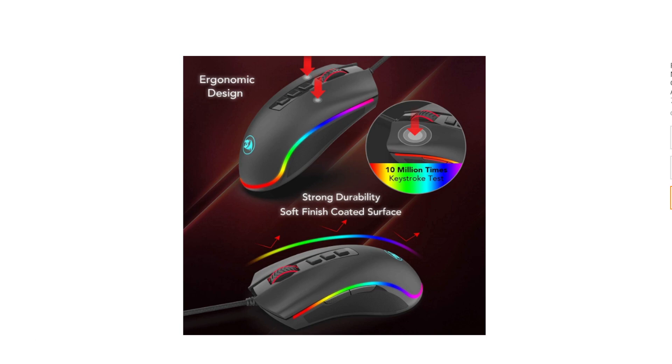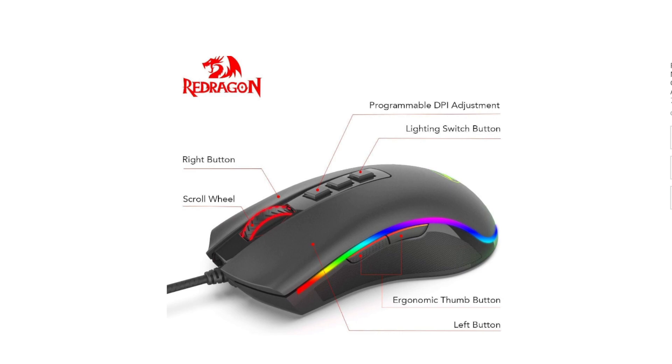The ergonomic design ensures a comfortable grip during extended gaming sessions. Plus, with seven programmable buttons, you can tailor the mouse's functionality to your preferences and gaming needs.